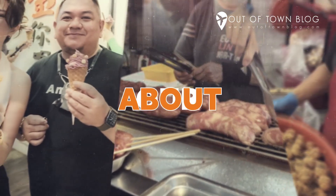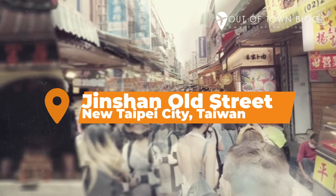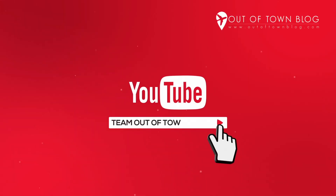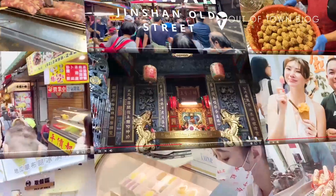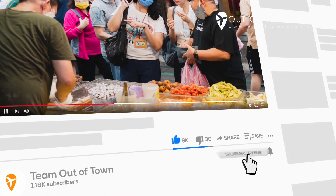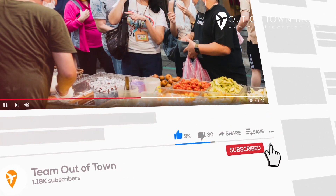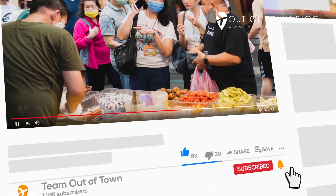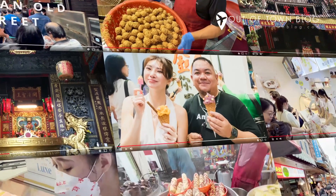In this video, we will talk about our recommended things to do in Jinshin Old Street in New Taipei City, Taiwan. Please subscribe to the channel, like this video, and hit the notification bell icon so you do not miss out on amazing content like this. Want to find out what other interesting things you can do in and around Jinshin Old Street? Here's what we enjoyed.